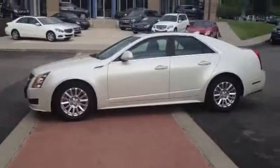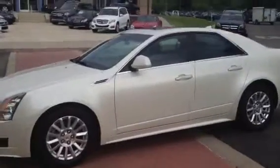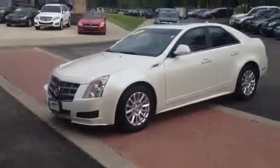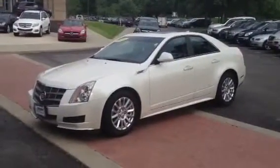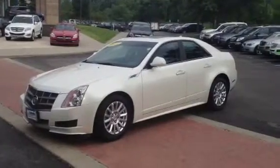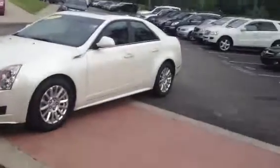Hey Dana, this is Michael Antauer at Crown Mercedes-Benz in Dublin. Here's that video I told you about. This is the 2010 Diamond White CTS — it's the all-wheel drive, so it's great in the wintertime. It has a nice big giant sunroof on it, very very nice vehicle.